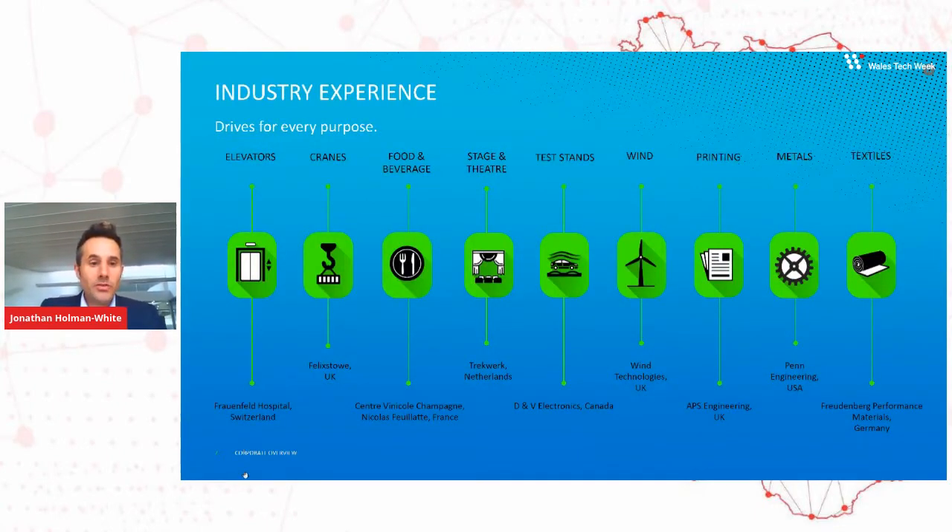These are the types of applications that drives go into — everything from elevators, where our drives go into OEMs and elevator applications, through to cranes. Our drives can also work in reverse for regeneration of energy, putting AC back on the mains. We do a lot with regeneration in things like the wind industry through to industrial applications like printing, metals, and textiles.